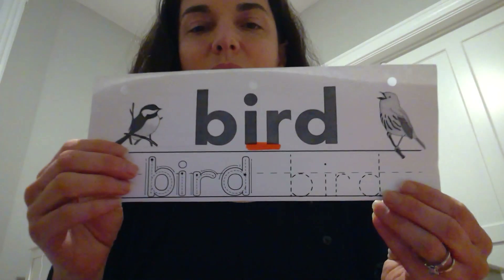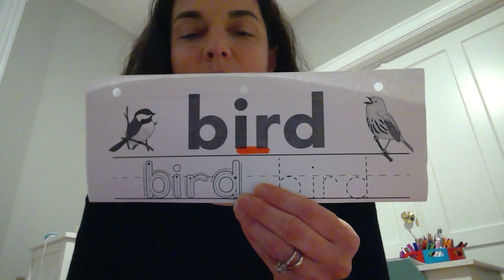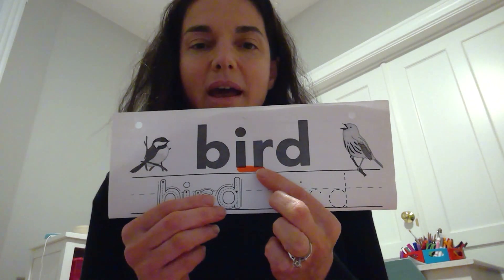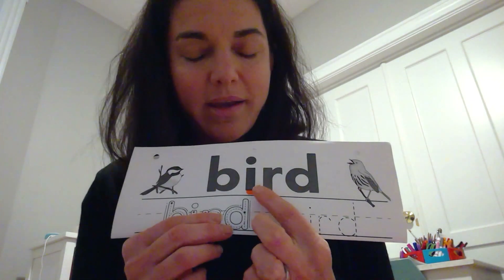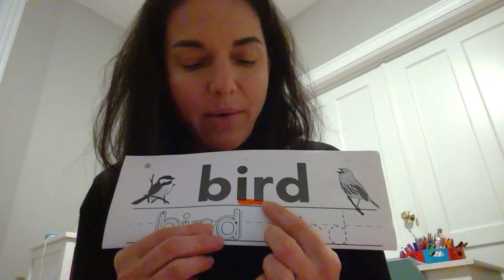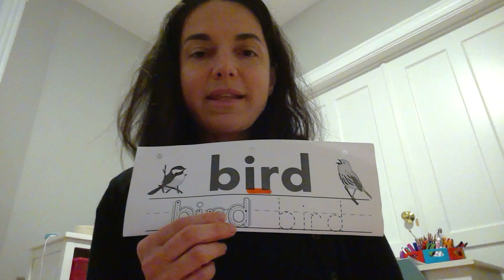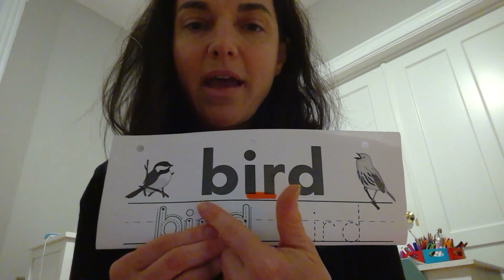Let's take a look at the word 'bird.' What do you notice about the letters? I notice there's a bossy R. This week our phonics sound is bossy R. We're learning that R, when it comes after a vowel, bosses that vowel around and makes it change its sound. I-R makes the sound 'r.' Let's say that together: I-R makes the sound 'r.' Let's read the word 'bird' together.